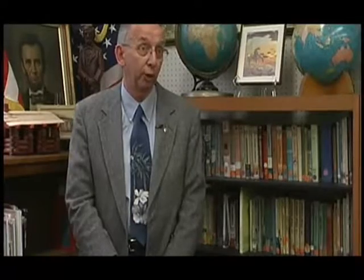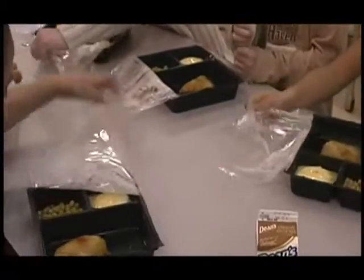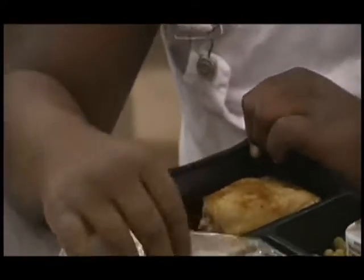Food service is extremely important for our children. For some of our kids this is the only nutritious meal they receive all day long. I believe that the new food service program that we have with the sealed trays is definitely an improvement over what we've had before for a multitude of reasons. The foods are fresher, they stay moister, they get hotter, there's less spillage by children.